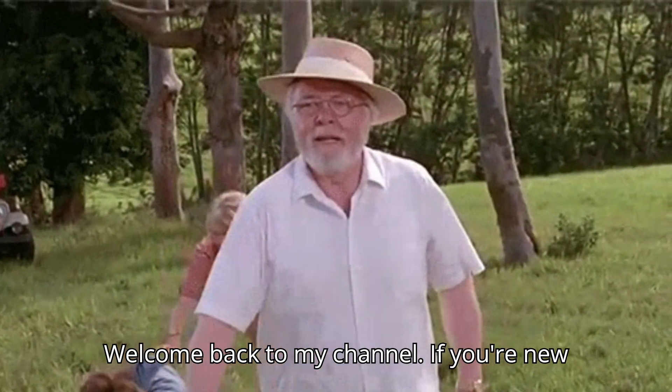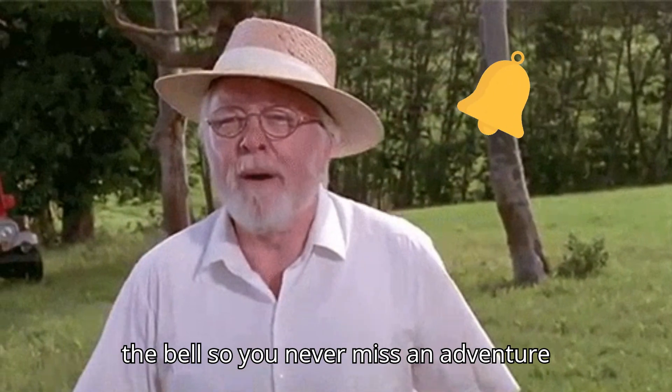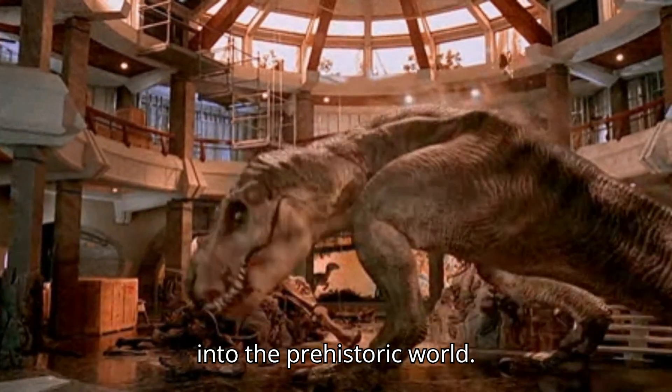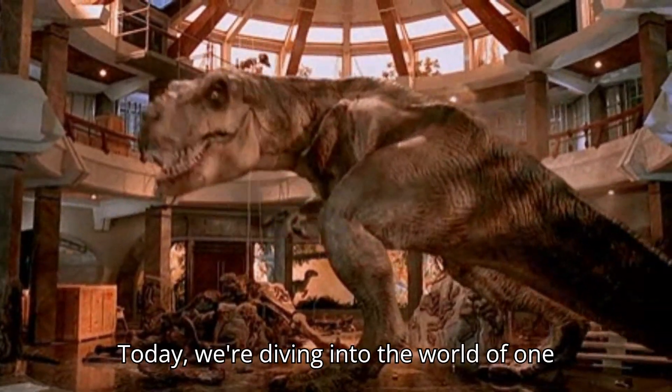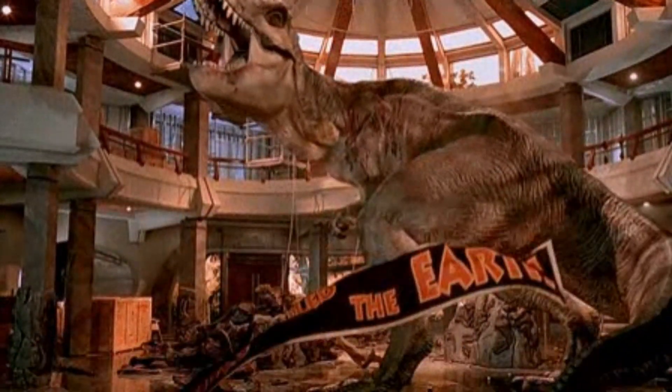Welcome back to my channel! If you're new here, hit that subscribe button and ring the bell so you never miss an adventure into the prehistoric world. Today, we're diving into the world of one of the most iconic dinosaurs of all time, the Velociraptor.